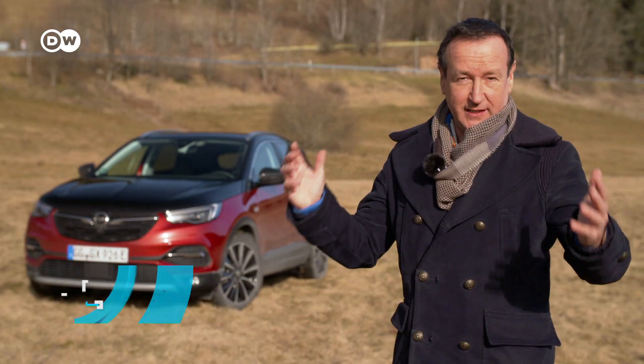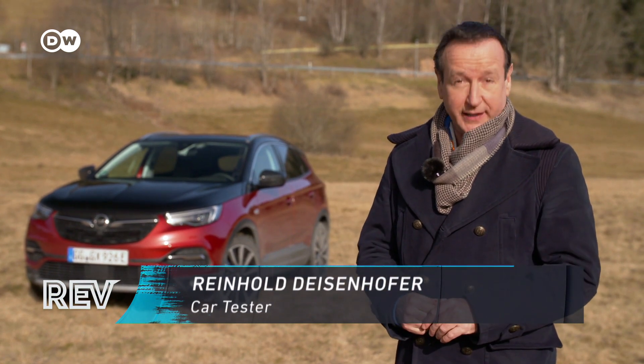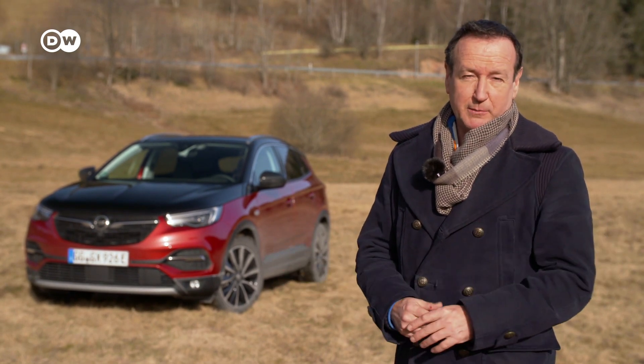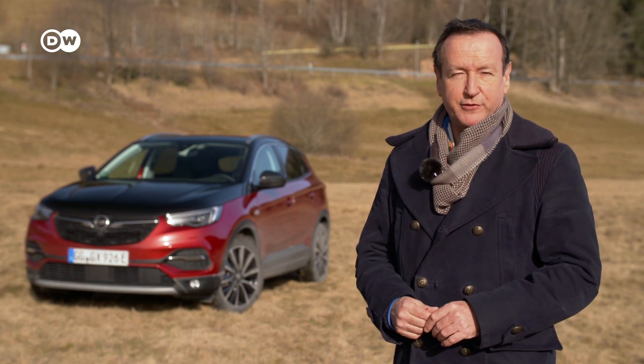I love green cars, and this Opel Grandland X looks especially good in green. It's the greenest compact SUV of a German manufacturer. Green stands — and I'm not colorblind — for the environmental friendliness of this plug-in hybrid from Opel.